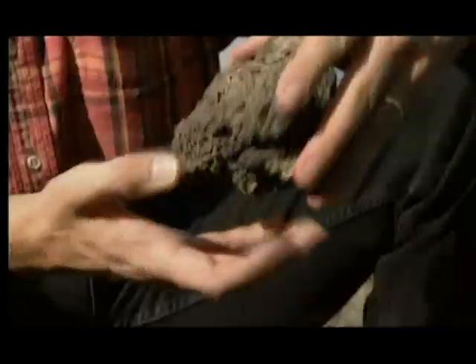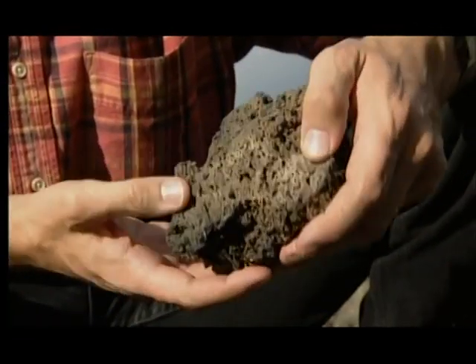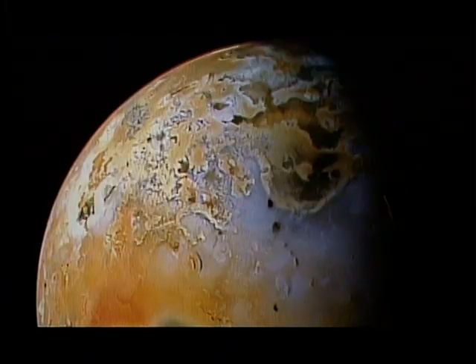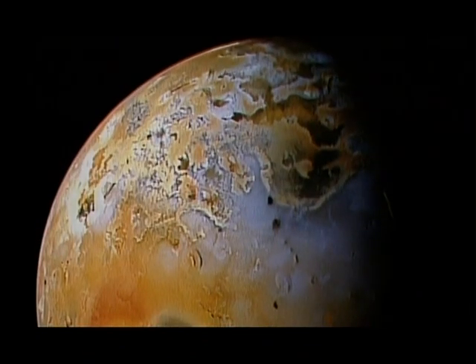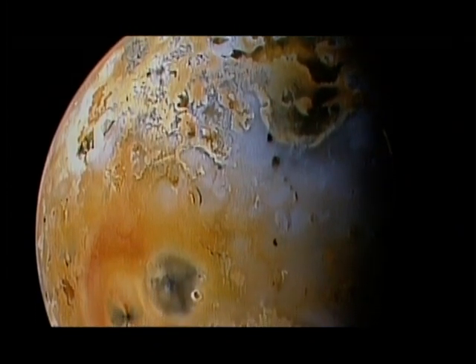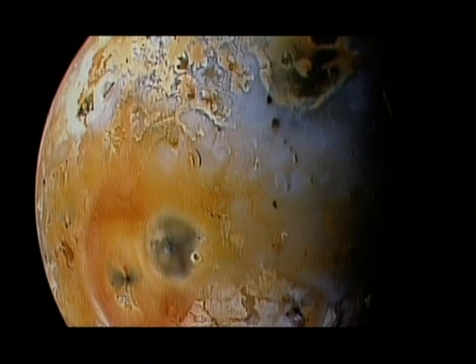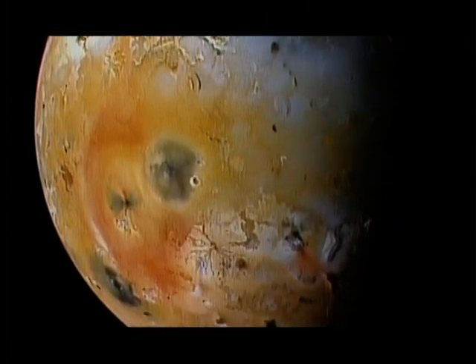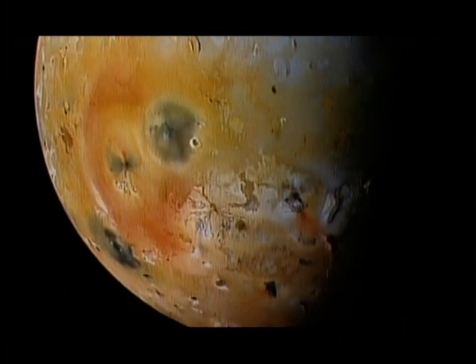These fresh lavas are made of basalt, and the shape of these flows bear an uncanny resemblance to features that Spencer has studied on the surface of Io. Since Voyager, later missions have photographed this festering world in even greater detail. Spencer believes that the volcanoes of Io seem to have erupted the same black lava we can find on Earth.